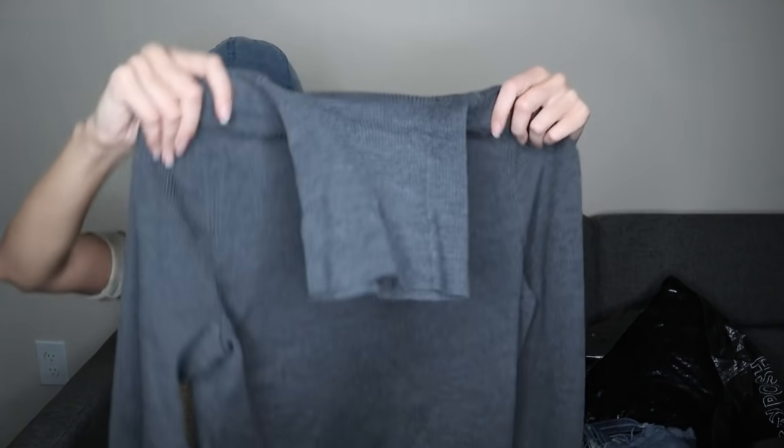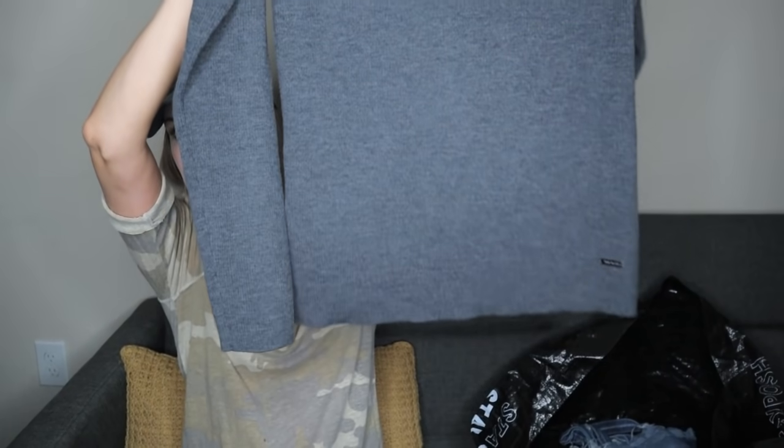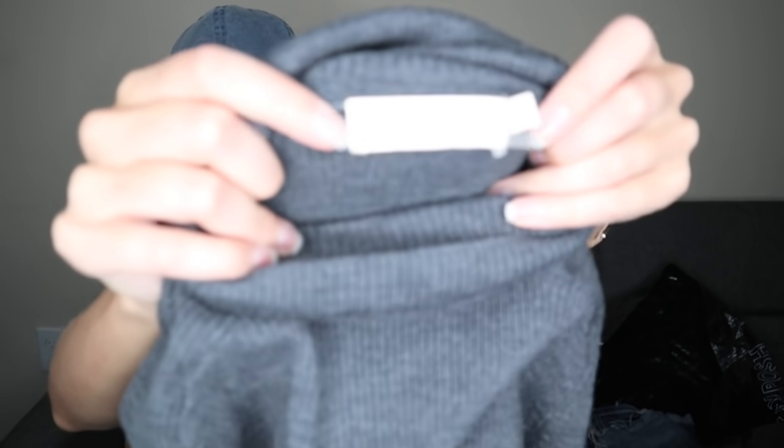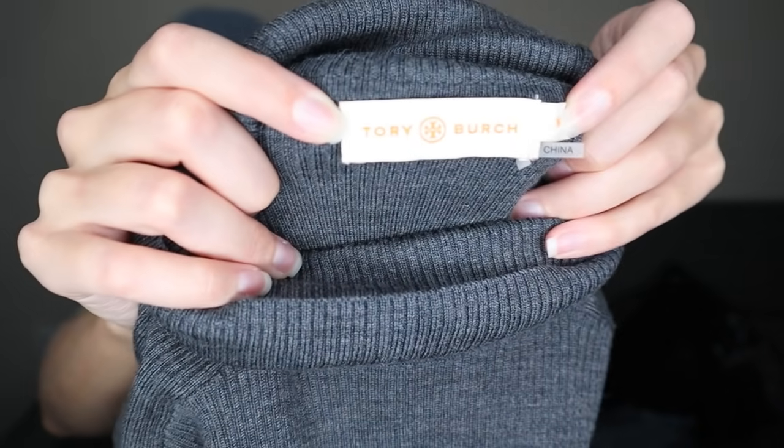Tory Burch turtleneck sweater — just a basic turtleneck sweater. I saw this little logo plate at the bottom, and this is a sign of something being designer, since cheaper brands won't take the extra cost to add logo tags, especially little metal logo tags. Tory Burch, size medium. I think it's merino wool — yes, 85% merino wool with spandex, so it's stretchy.